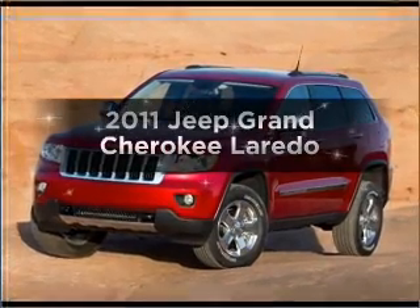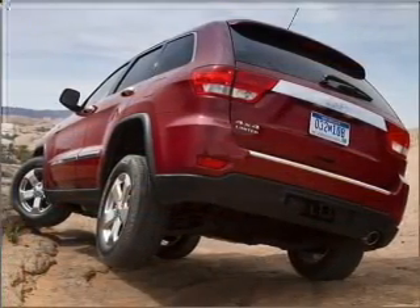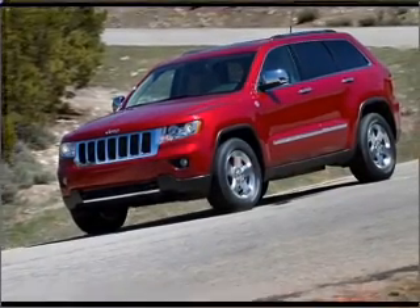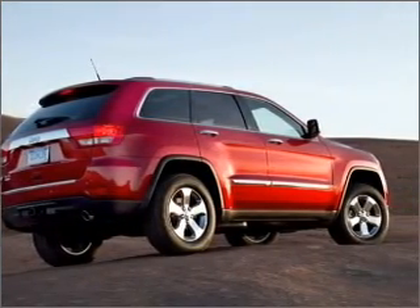Imagine yourself in this 2011 Jeep Grand Cherokee. This is the set of wheels you've been looking for, with a reliable six-cylinder engine connected to a smooth shifting automatic transmission. Premium wheels lend a distinctive appearance, and anti-lock brakes help you bring your vehicle to a safe stop.